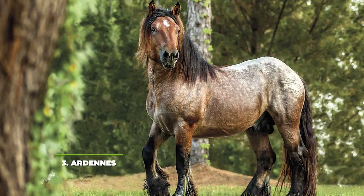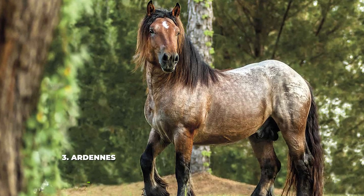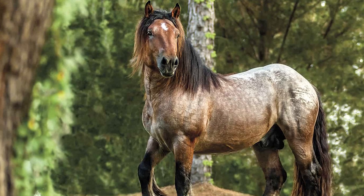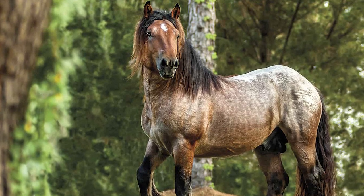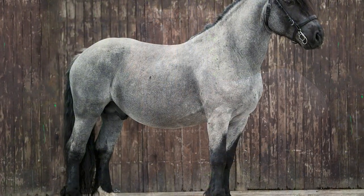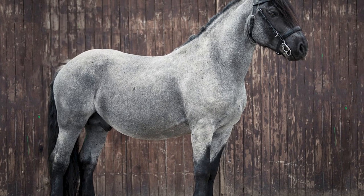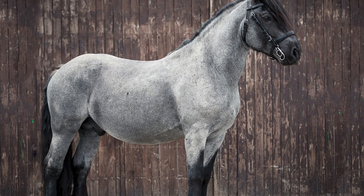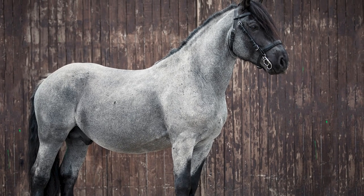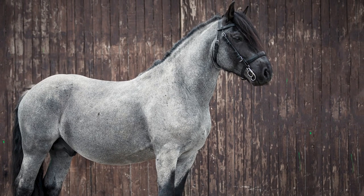At number 3 we have Ardennes. The Ardennes is by far one of the most majestic looking horse breeds we've ever seen. This horse breed originates straight from ancient Rome, and you can quickly tell why this breed was so popular there as its muscular frame is a great indicator. The standard Ardennes horse will weigh as much as 1,500 to 2,200 pounds each, and while they are not the tallest, you can still expect your Ardennes horse to be as tall as 18 to 19.5 hands in total.